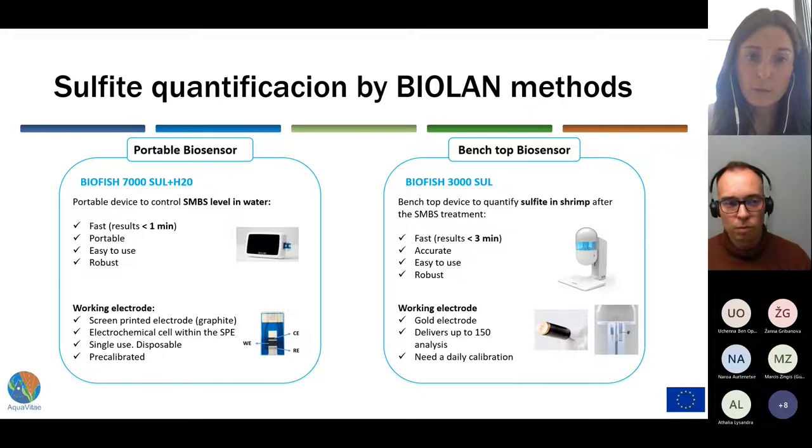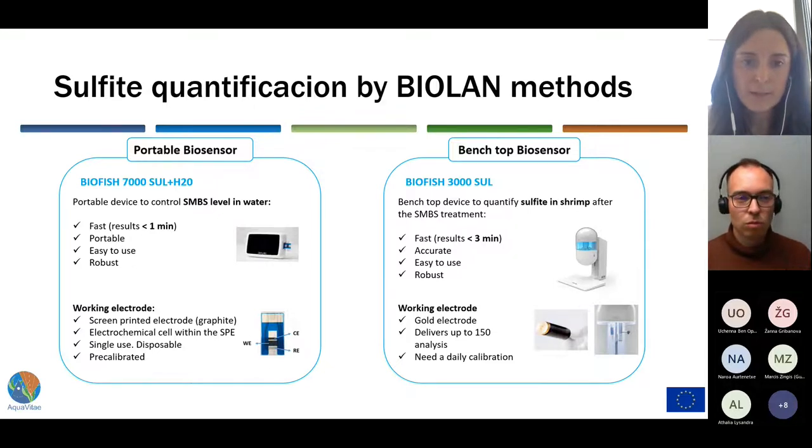Apart from the reader, the other main difference between these two methods is the electrode. In the case of the portable device, the electrode is a screen-printed electrode that includes the whole electrochemical cell within. The counter electrode, the reference electrode, and the working electrode are printed on a plastic support, so it is pre-calibrated, ready to use, and disposable. On the other hand, the BioTest in the 3000 series is a gold electrode that needs to be calibrated on a daily basis and can perform up to 150 analyses during 15 days.